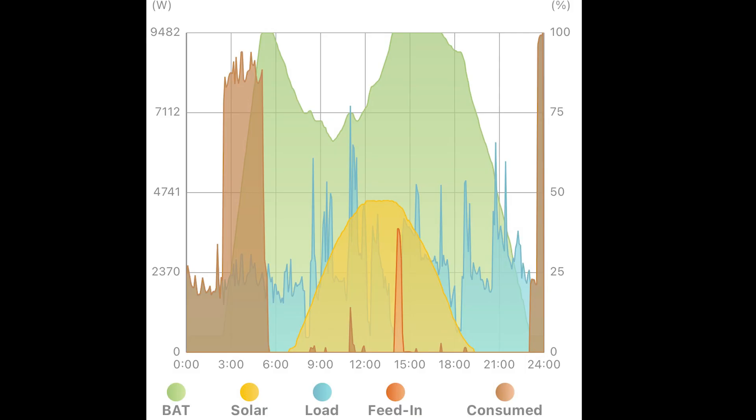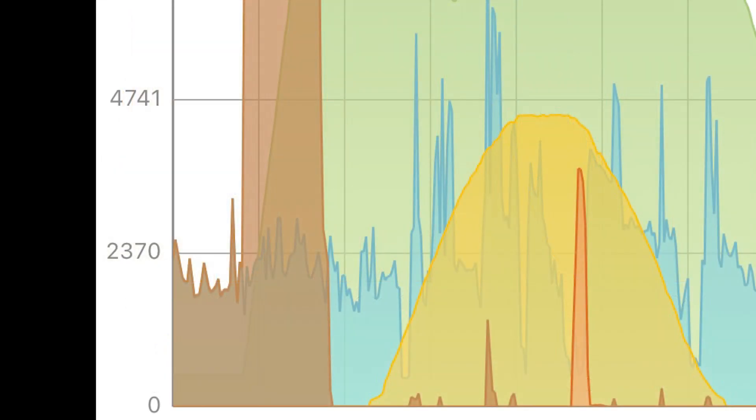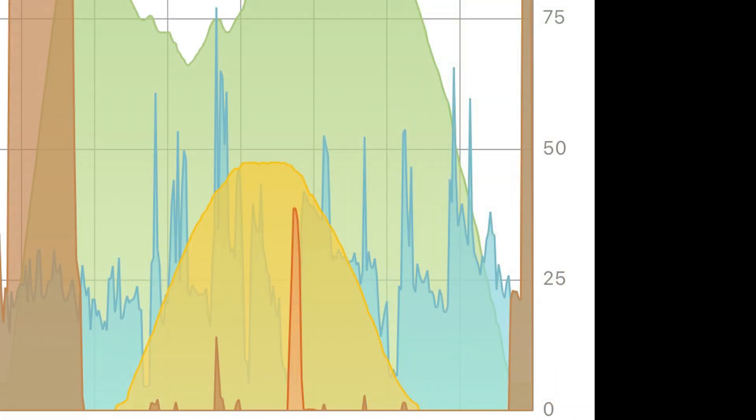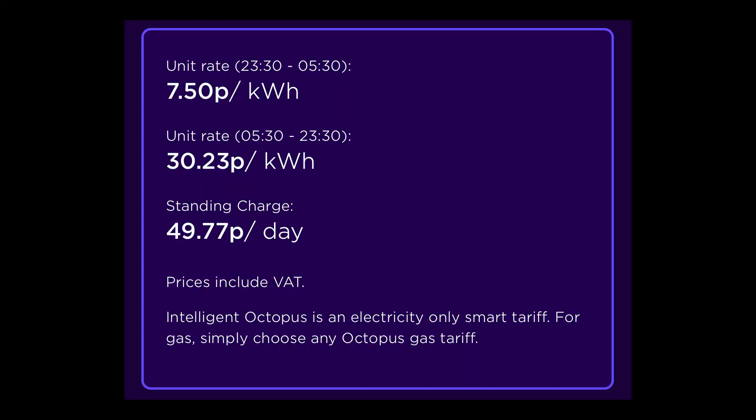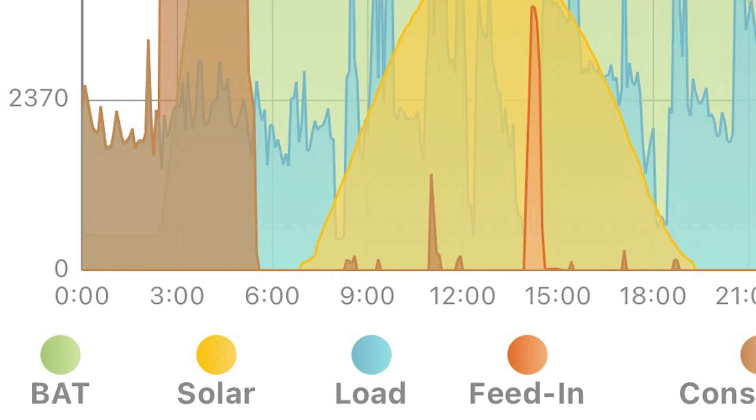The Alpha app shows how much energy is being used and when in a graphical form. Here is the view on a hot summer day in England. The time is on the bottom axis, the left axis shows how much energy is being used or generated, and the right side shows the percentage charge left in the battery. The tariff I'm currently using is called Octopus Intelligent, which has an off-peak period between 23:30 and 05:30 overnight. Let's start at the left side at midnight.